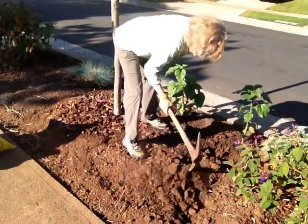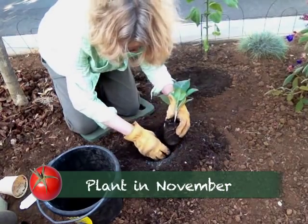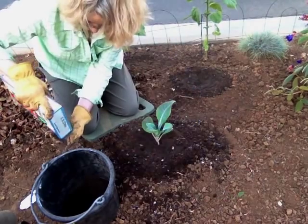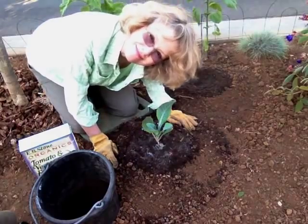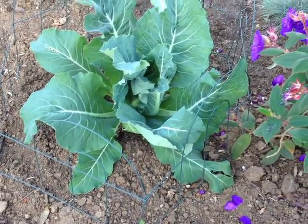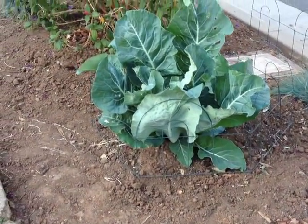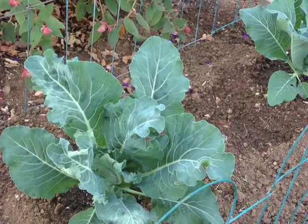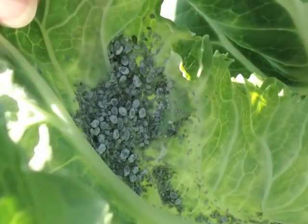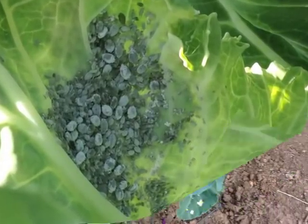Since my yard is small, the sun was low in the sky and my parkway had the best sun, that's where I planted them — all five of them. I thought these wire wickets would be a clever way to keep the dogs at bay. One cauliflower was hit with aphids. Because my garden is organic, I tried washing them off with water, but it was too late. Now I was down to four.